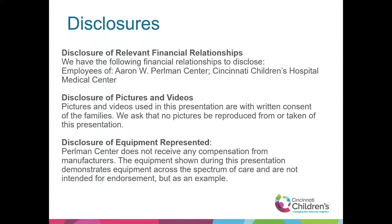We will show a variety of products in our PowerPoint here today. We are not affiliated with any manufacturers, so the examples here are just examples from our patients. We're not receiving any compensation from anyone. We do have pictures of many of our patients, and we have releases to use those pictures, but we ask that you don't reproduce them.